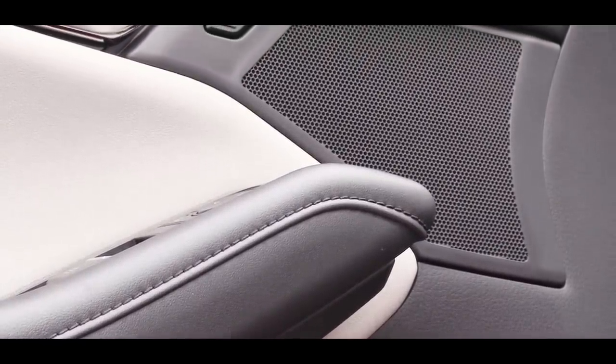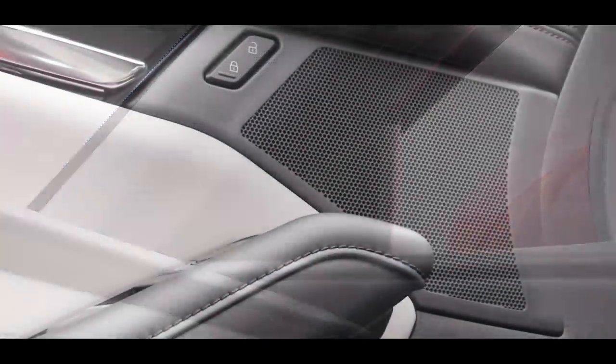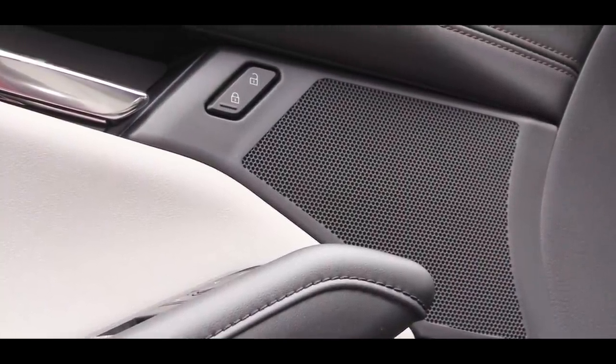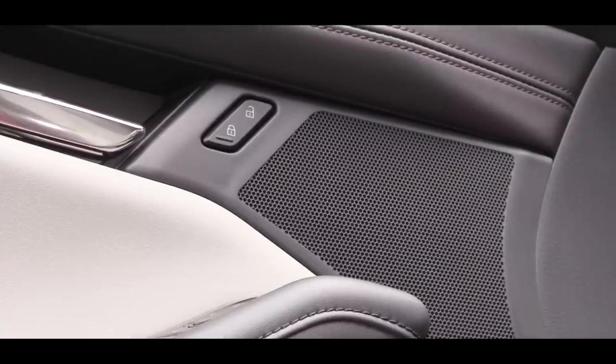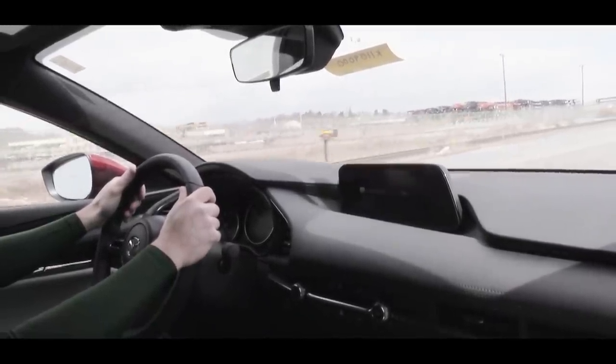Let's turn on the radio and test out the sound clarity. Not bad — not the most bass I've ever heard in a vehicle, but I do like that there is a volume knob right behind the shifter, making it easy to adjust. You can also control volume on the steering wheel. It'll do for the size of the Mazda 3.